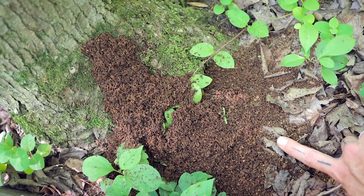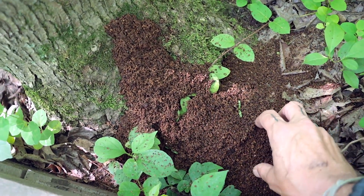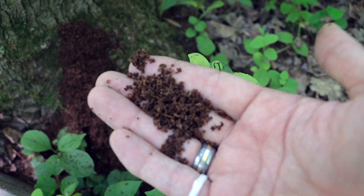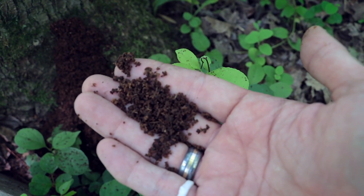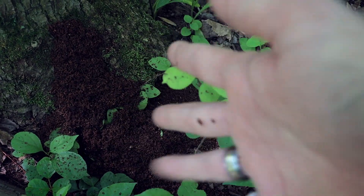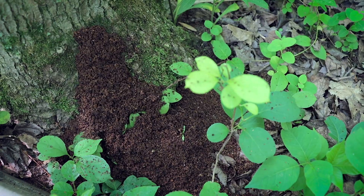I mean, it just shows that persistence pays off. Just like all that snow that caves in a roof — it's finally that one snowflake, or those many snowflakes, that are the final straw that breaks the camel's back. Well, in this case, every tiny little pile of debris hollows out this whole tree for them to build their colony.